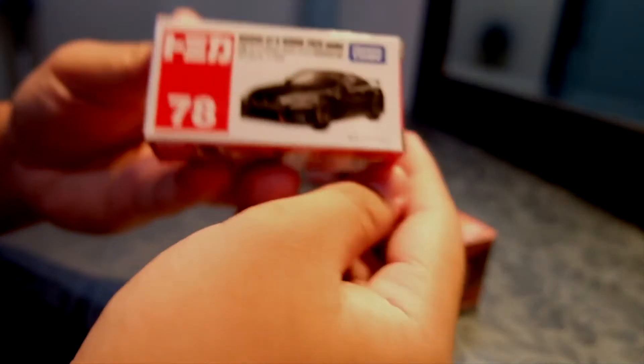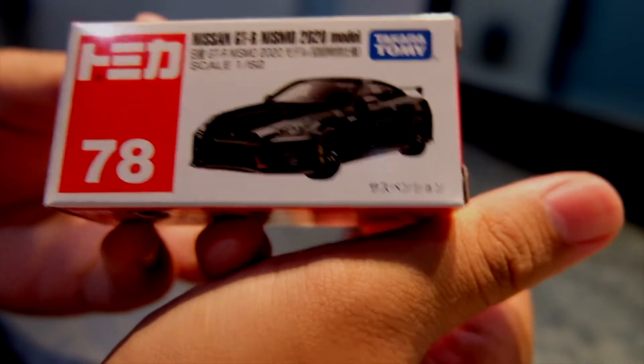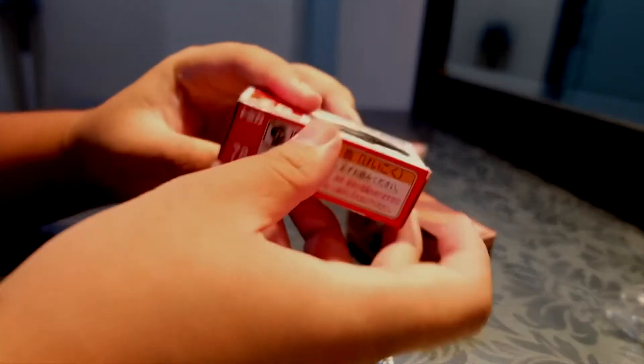Nah, ini dia. Ini adalah Nissan GTR Nismo 2020 model, Atomica Takara Tomy. Oke, kita buka.